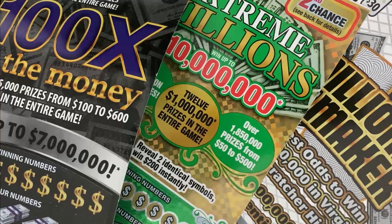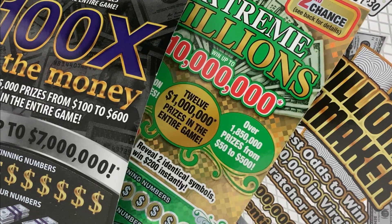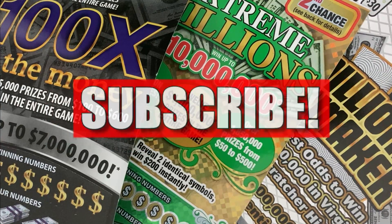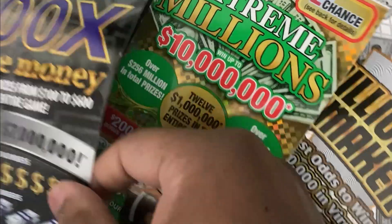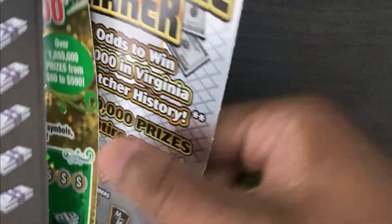What's good YouTube, it's your boy VA Scratch King coming at you today with a $90 scratch session. We got one each of Virginia's big boy tickets — 100 Times the Money, Extreme Millions — and we'll finish things up today with one of the Millionaire Maker tickets. Currently two top prizes of a million dollars still out there up for grabs.